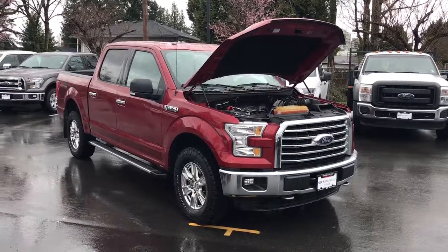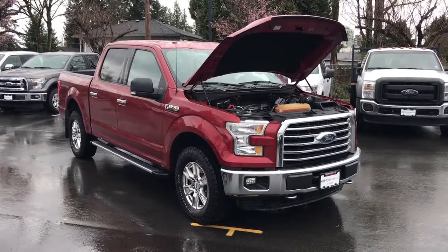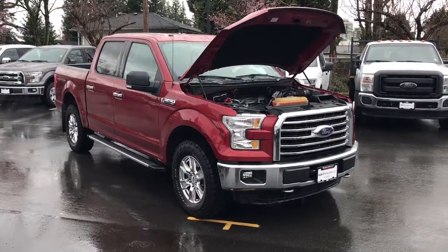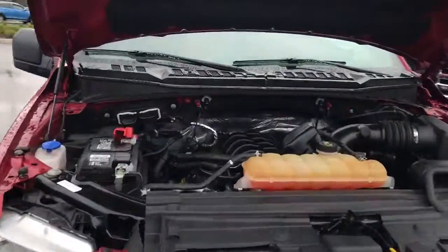Good morning Ken, this is Keith Scott, internet sales manager here at Mainland Ford. Just wanted to actually show you this 2015 Ford F-150 XLT XTR is definitely available. Here it is in all its glory — it's a beautiful truck inside and out.